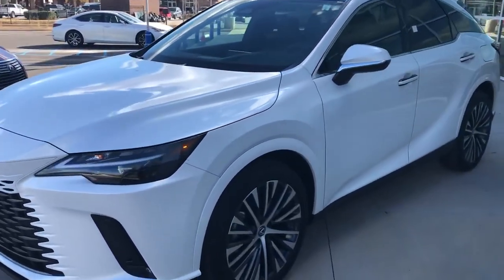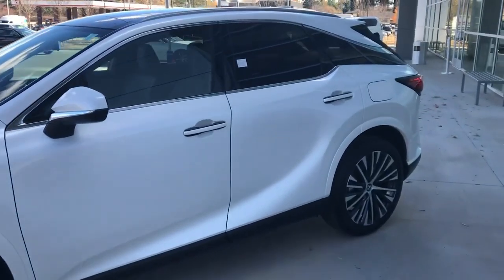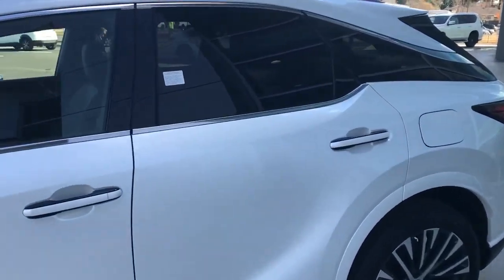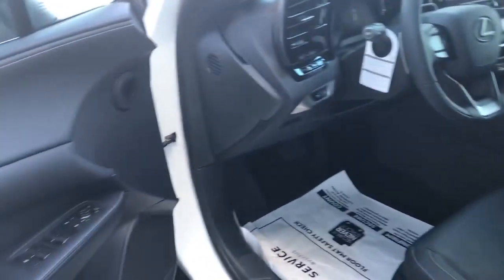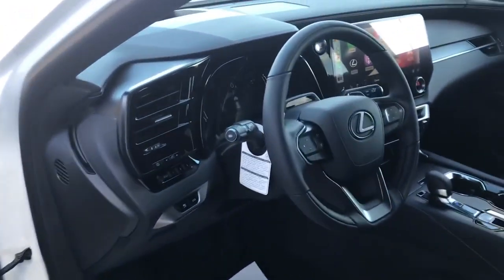Mark Worthy at Lexus of Greenville with a quick sneak peek at a 2023 RX350. This is a gas engine model. We're going to take a look inside this baby and see what we've got. This is a Premium Plus package with the 21-inch wheels.